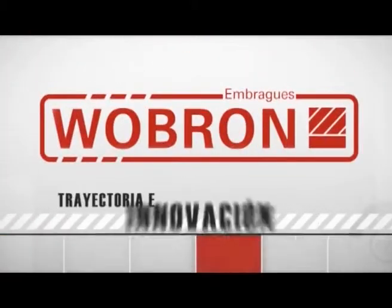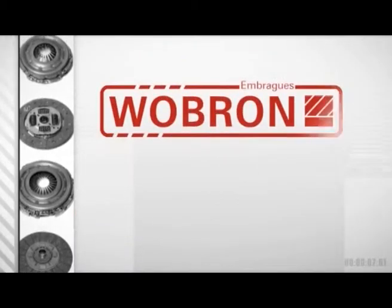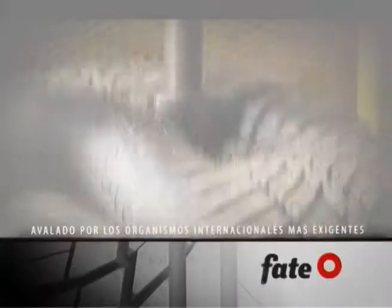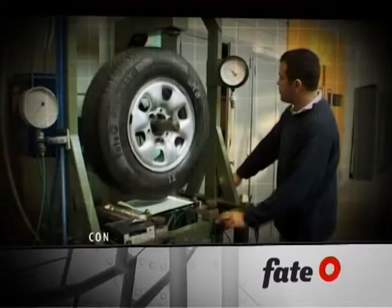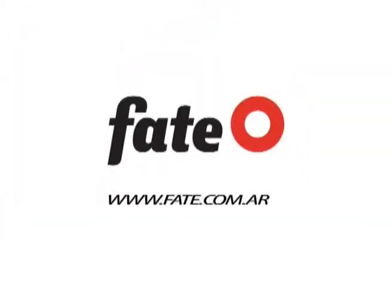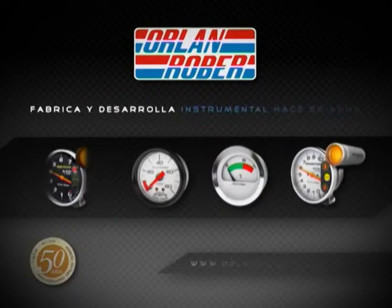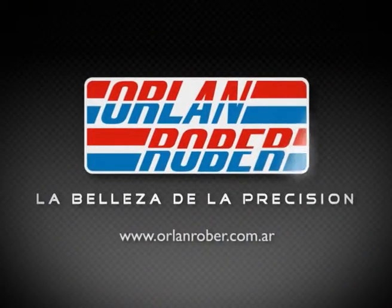Wobron, trayectoria e innovación tecnológica. Líder en línea automóviles, utilitarios y pick-up. Embragues Wobron, innovación y experiencia. Wobron.com.ar. FATE, con su centro de ensayos, realiza mediciones de todos sus productos que permiten producir neumáticos 100% confiables y seguros. FATE, tecnología en neumáticos. Orland Rover, fabrica y desarrolla desde hace 50 años instrumental para todo tipo de vehículos. Orland Rover, la belleza de la precisión.